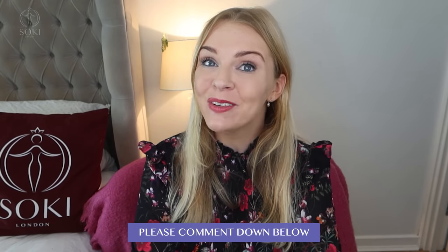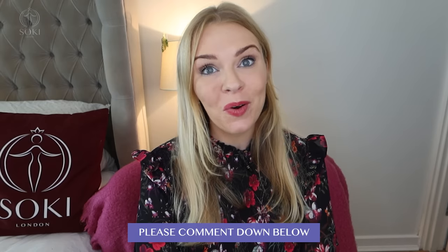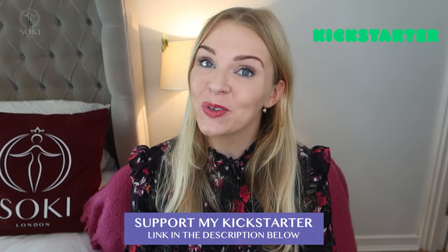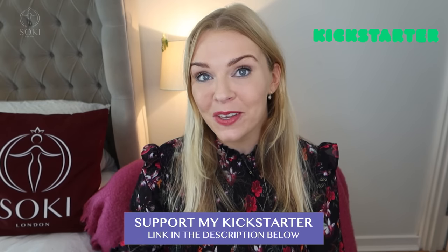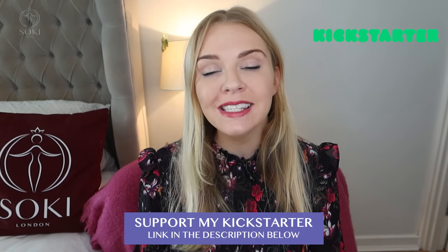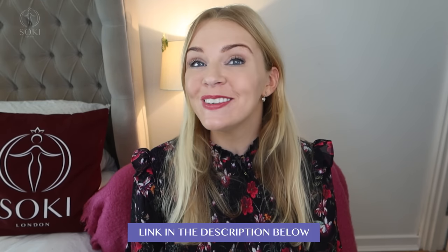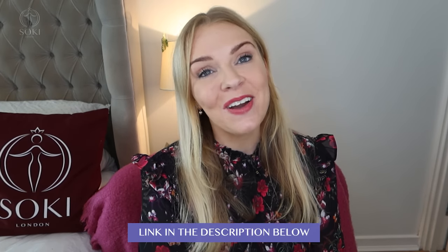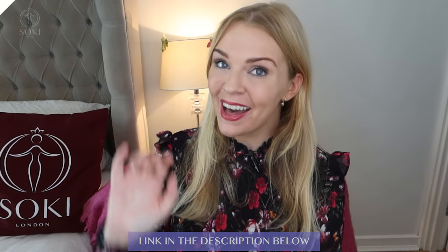So those are my most worn perfumes at the moment. Let me know what you keep on your dressing table and what your most worn are right now — do you like any of these? Let me know in the comments; I do read all of them. I'll link where you can get these and my reviews on the rest of the ranges in the description box below. Thank you so much for watching, do give the video a thumbs up — that really helps me — and I'll see you in the next video. Bye!